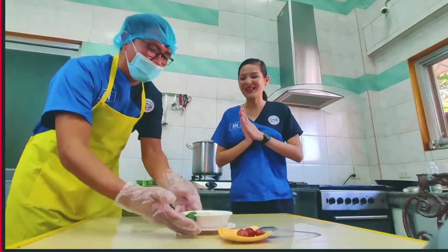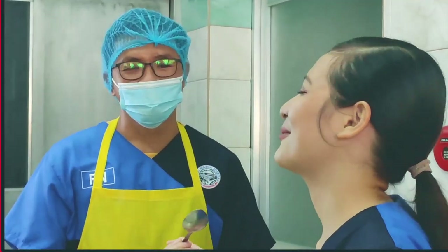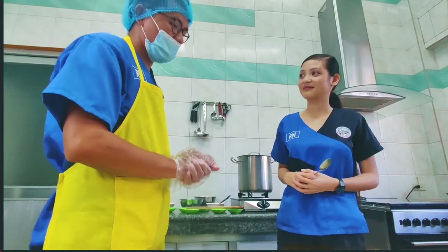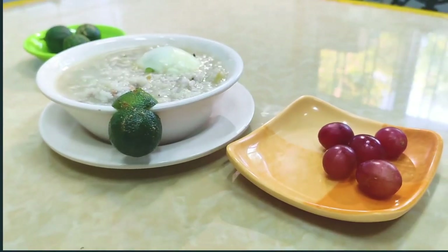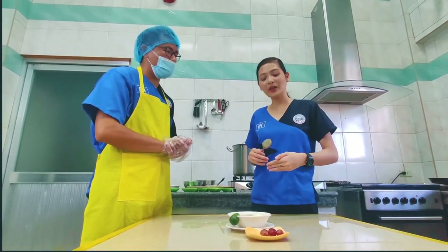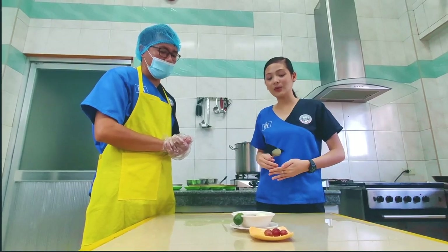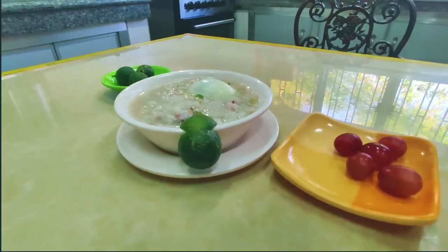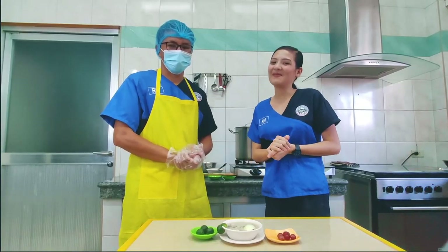Wow! So excited na akong tikman — perfect na perfect, Sir Roy! Napakaganda talaga ito sa umagahan. Pagkatapos ng ating aroskaldo, pwede itong samahan ng grapes. Hindi ibig sabihin na may kidney disease ka ay hindi ka na pakakain ng mga prutas. Pwede pa rin, basta tamang servings lang sa kada prutas na kinakain natin — kasi dapat umiwas tayo sa sobrang potassium.